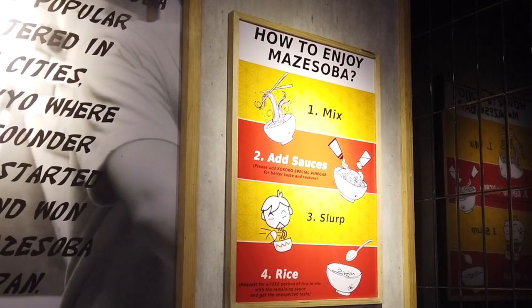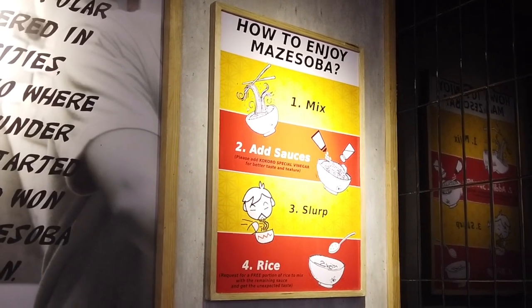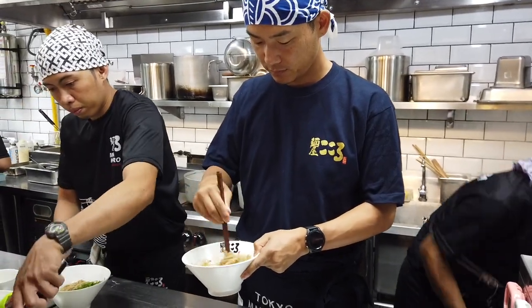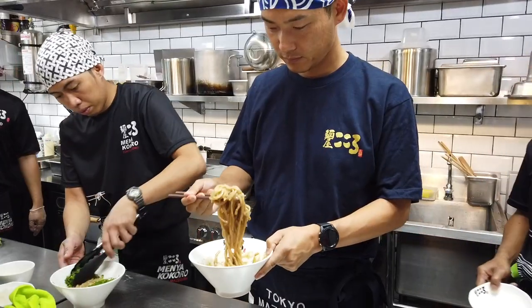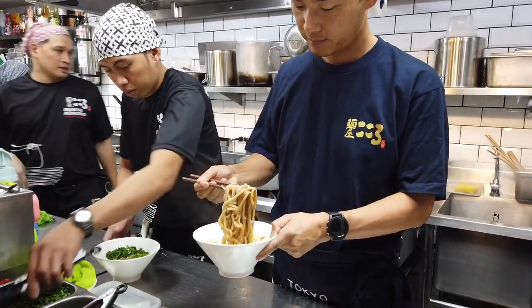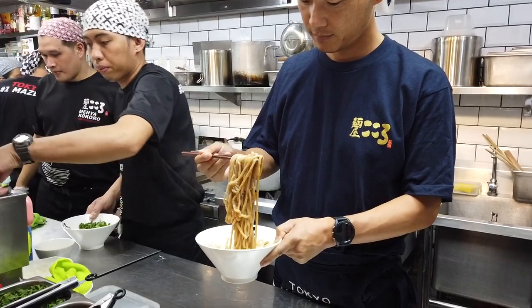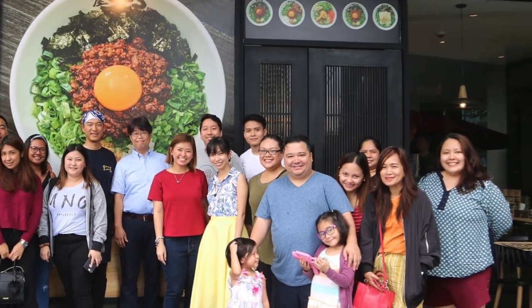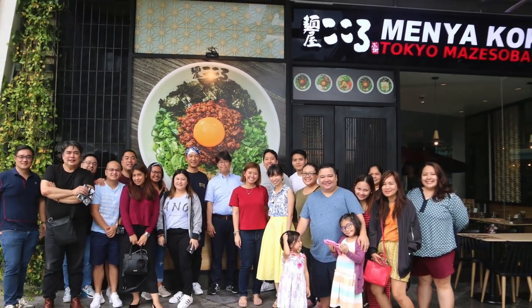In the Japanese food scene, Maze Soba is set to find a place in the hearts of Filipinos. It was truly an honor to have award-winning chef Takuma Ishikawa himself prepare the Maze Soba for us, so we could experience the dishes that earned him the title of Best 2014 Maze Soba Award in Japan. Congratulations to the successful team behind the opening of Menya Kokoro here in the Philippines — we're looking forward to seeing more branches around Metro Manila really soon.